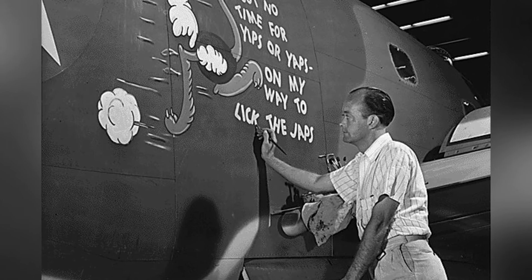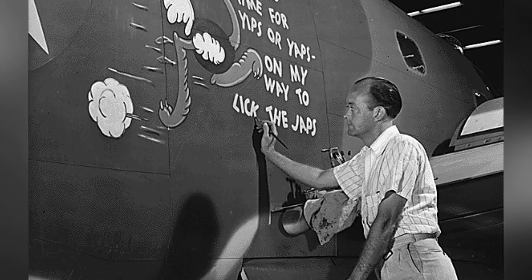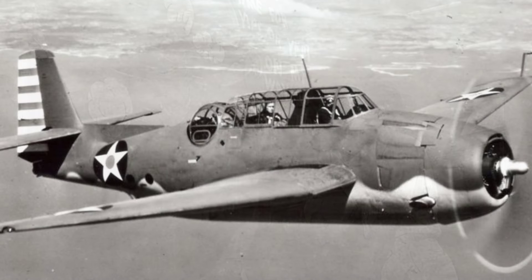A second photo of a Fulmar aircraft from No. 803 Squadron FAA landing on HMS Formidable in the Indian Ocean near Madagascar in late April to early May 1942.